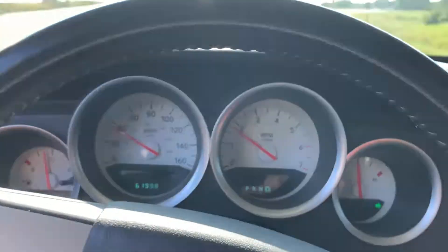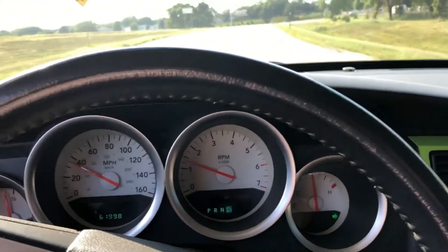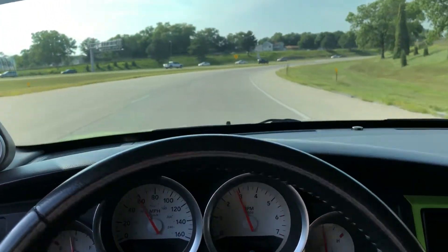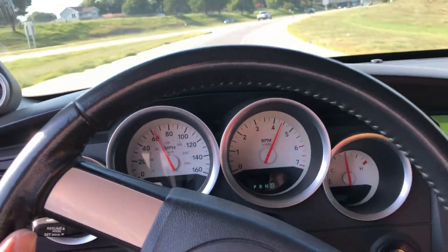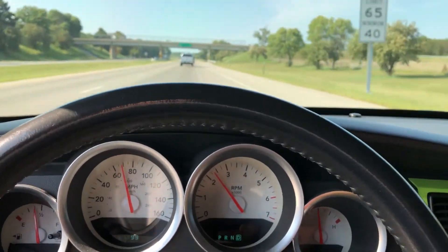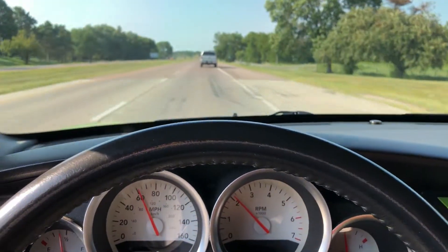All right, we're going to do a little on-ramp acceleration here. Oh, shit — excuse my language. This thing's got a little bit more power than what it had when I dropped it off.